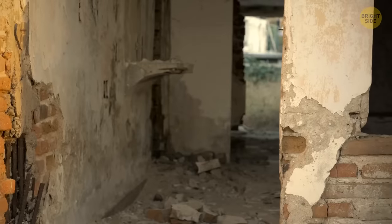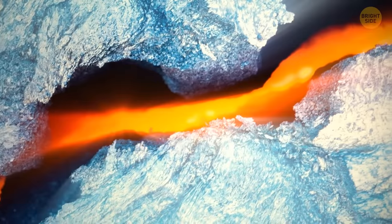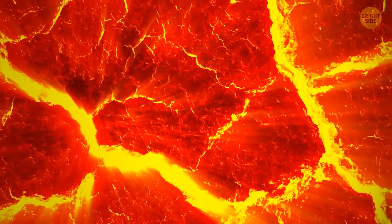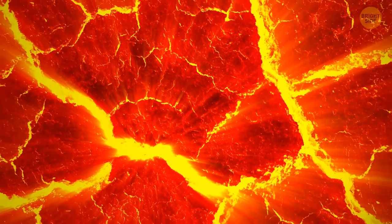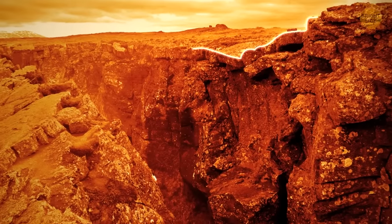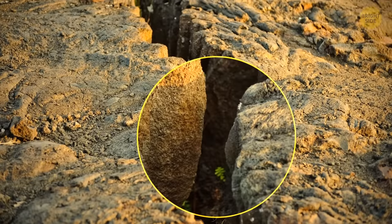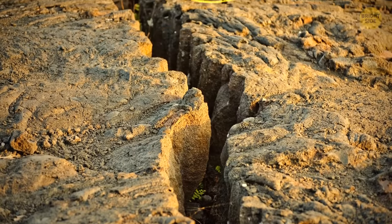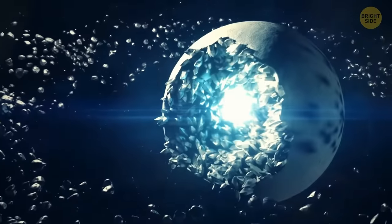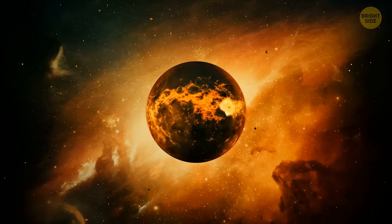Earthquakes with a magnitude of 10 or higher can't happen. The magnitude depends on the length of the fault where it occurs — the longer the fault, the bigger the earthquake. A fault is a break in part of the planet's crust with rocks on both sides that move past each other. We haven't found a fault long enough to generate a magnitude 10 earthquake. If it happened, it would extend around most of our planet — and a magnitude 12 would require a fault larger than the planet itself.